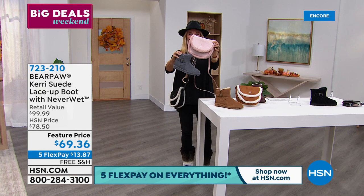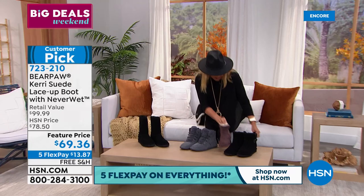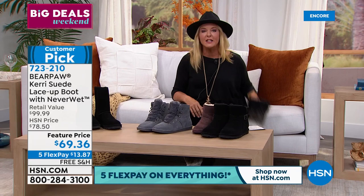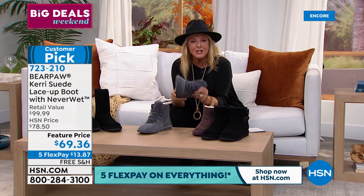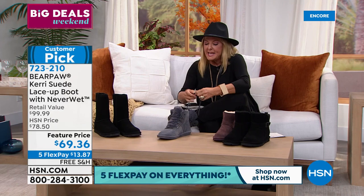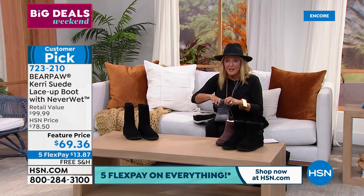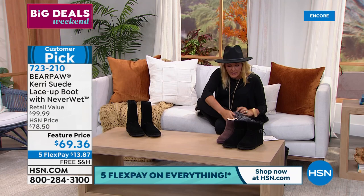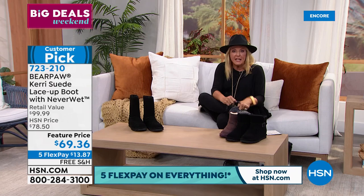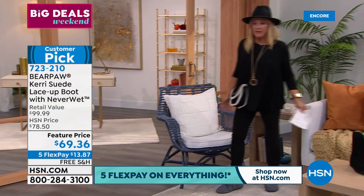Now we've got another boot for you. This next one is another customer pick — another one you love. I really do hope and encourage you to go on HSN.com and read the reviews. This one is so cute because it gives you the look of a hiking boot without the bulk, and of course gives you that whole interior comfort that you only find with Bear Paw. Alison, my producer, just told me the charcoal is the most limited. I just stuck the gray ones on — super cute, totally flexible, happy feet and ready to go.